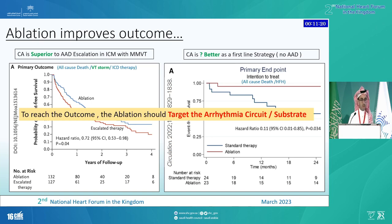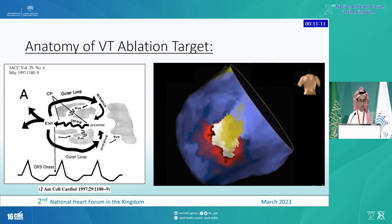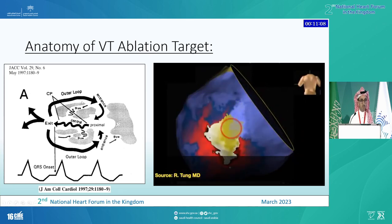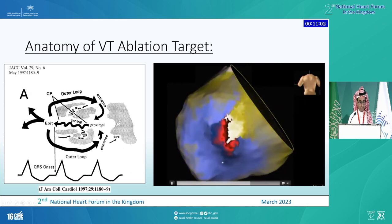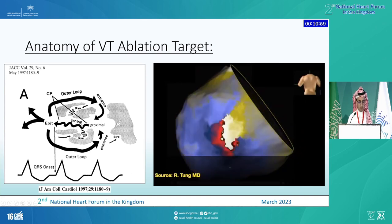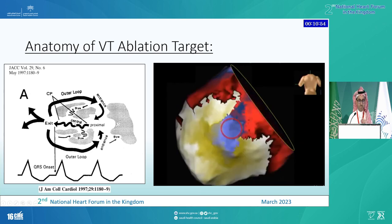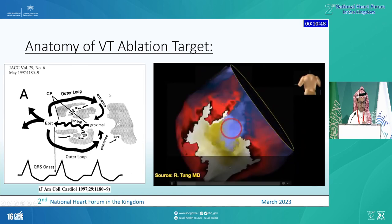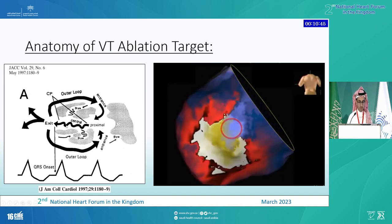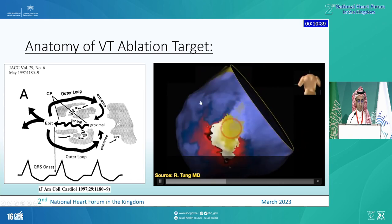To reach a better outcome, we have to understand the arrhythmia circuit and try to ablate it. This is the original — more simplistic — description of the re-entry circuit of ventricular tachycardia. Usually you have this area of slow conduction, or what we call the isthmus, where the impulse propagates at a slow speed, then breaks out and gives you the QRS morphology, then comes back to the other end of the isthmus — forming a re-entry circuit.